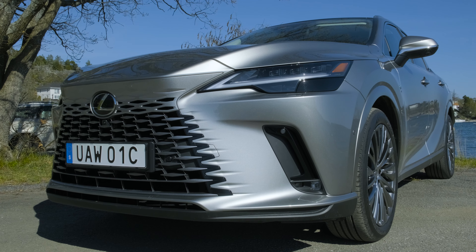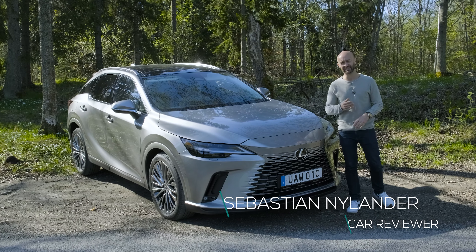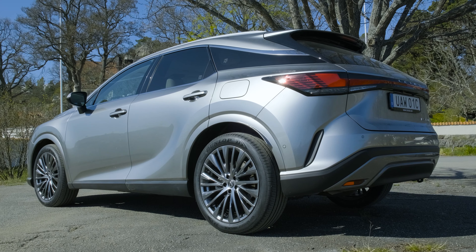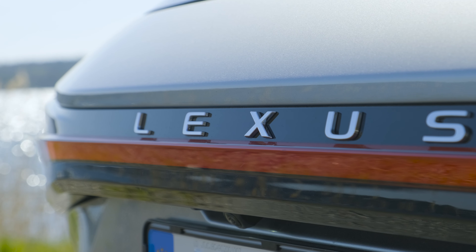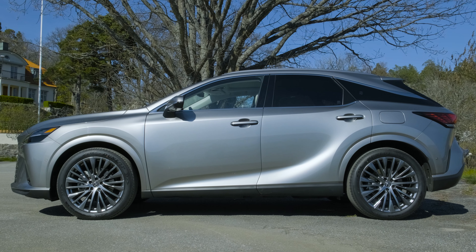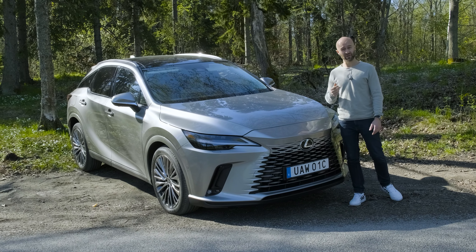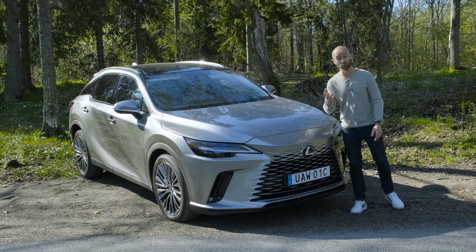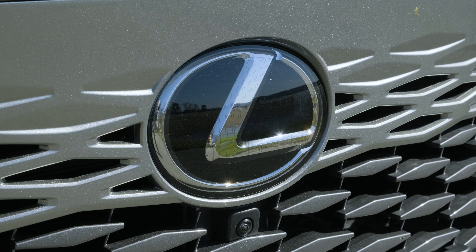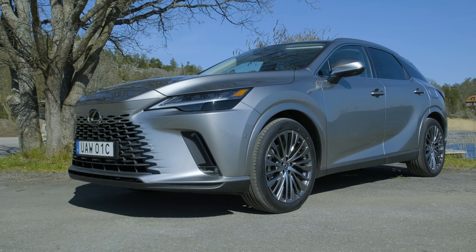The Lexus RX was introduced in 1998, 11 years after their first car, the LS 400. That was when Lexus wanted to take on heavier rivals like BMW and Mercedes. The RX was a luxury-branded SUV crossover that wanted to go upmarket, immediately became very popular, and outsold the already popular ES. It very early secured its spot in this segment and has roughly sold three and a half million of these cars since.